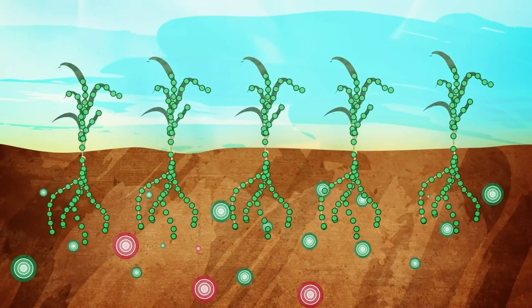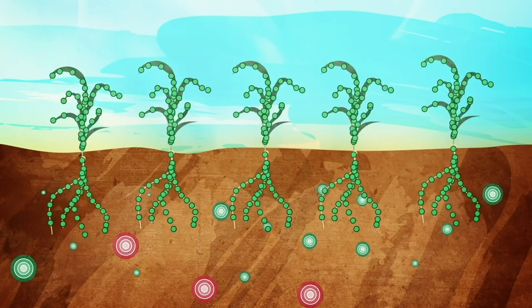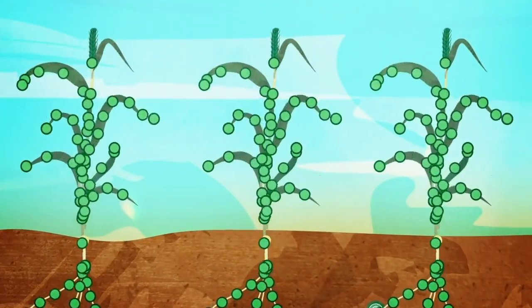It starts going into the vegetative stage and then starts to elongate. That's when it's taking up a lot of nitrogen. On a typical wheat crop, it's probably taking up about 80 to 90 pounds per acre, 90 to 100 kilograms per hectare, and into the tissues of the plant.